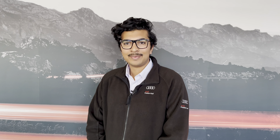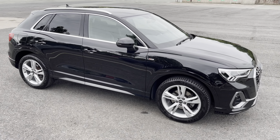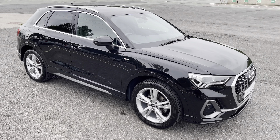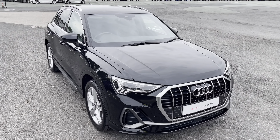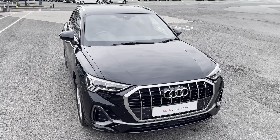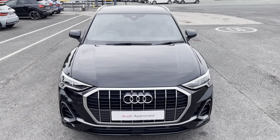Hello, my name is Habib and today I'm going to be taking you around this Audi approved used vehicle. This is the approved used Audi Q3 S line. This model has a 35 TFSI engine and slick 6-speed manual gearbox, while it's finished in the optional metallic Mythos black paintwork.